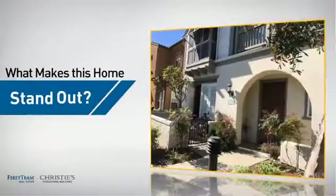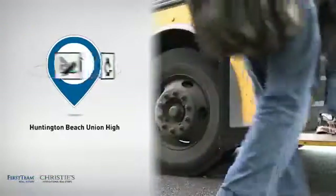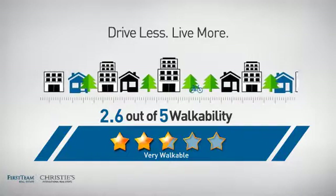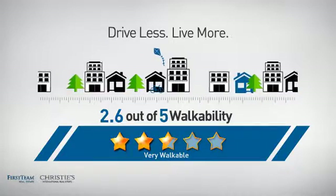But let's talk about what really makes this home stand out. Parents will be happy to know that it's located in this school district. And with a walkability score of 2.6, the neighborhood is a very walkable place to live for a healthier lifestyle, shorter commutes, and the ability to run errands on foot.